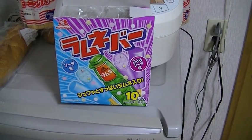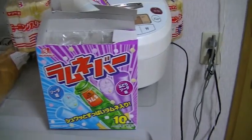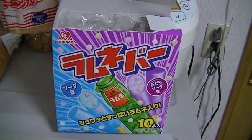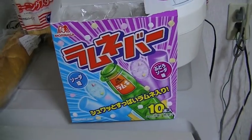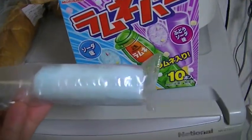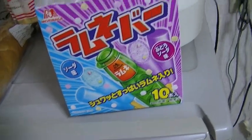I just figured I'd make a quick little vlog real quick. I just tried one of these little popsicles that I bought at the Family Mart on the way home today. They're very tasty, but they're really, really unique.